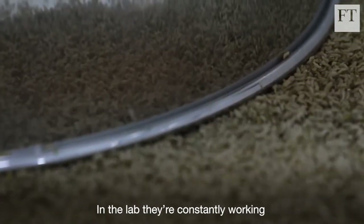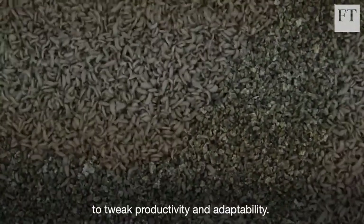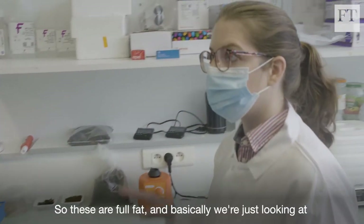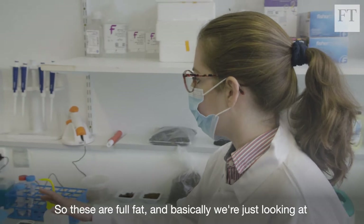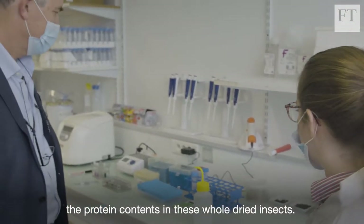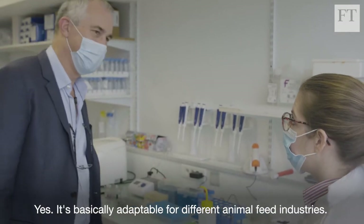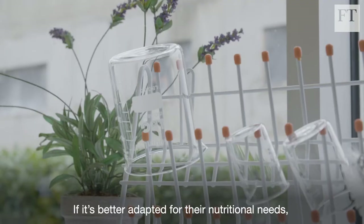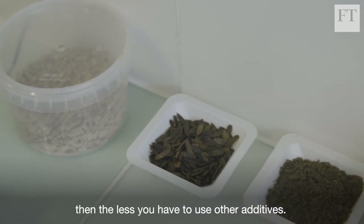In the lab, they're constantly working to tweak productivity and adaptability. This one is actually the whole insects that we ground up, so these are full fat. We're just looking at the protein contents in these whole dried insects. You can have full fat and low fat insects — it's basically adaptable for different animal feed industries. If it's better adapted for their nutritional needs, then the less you have to use other additives.